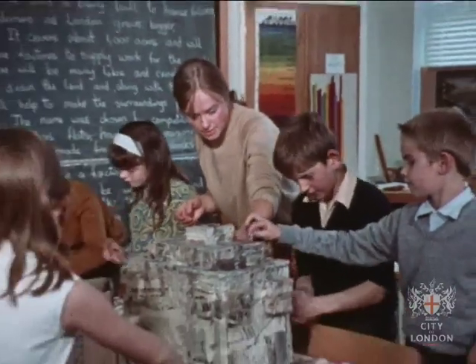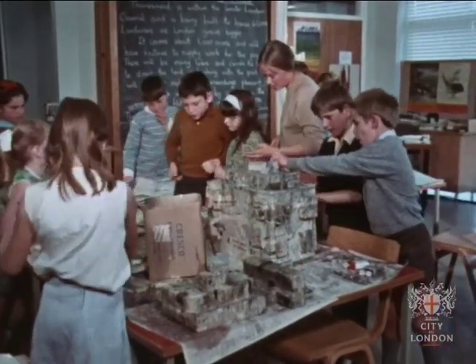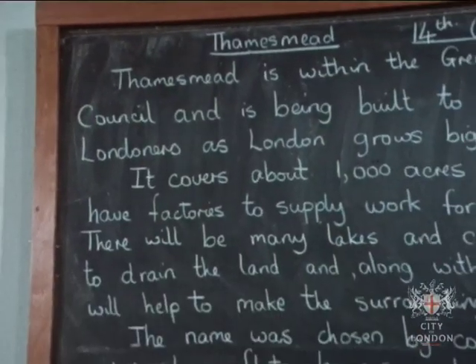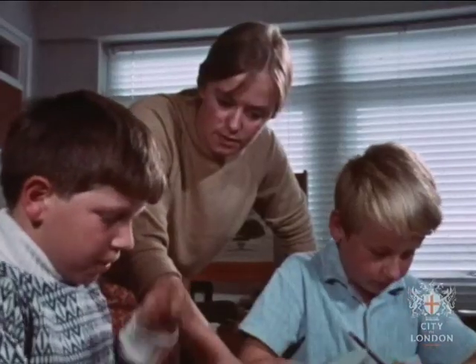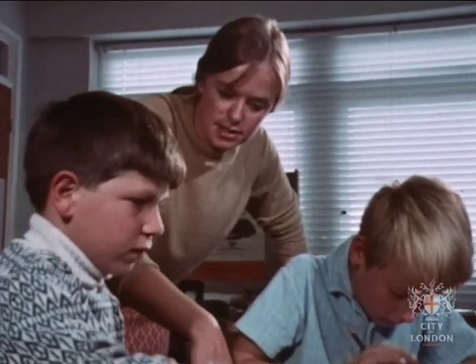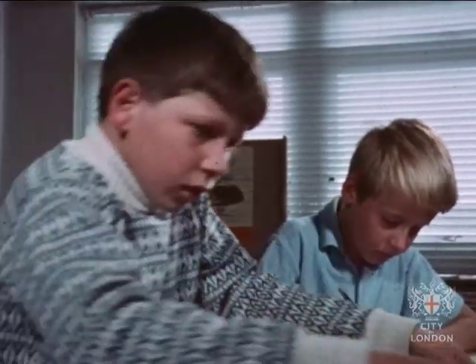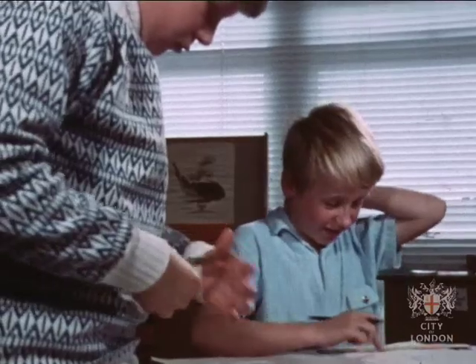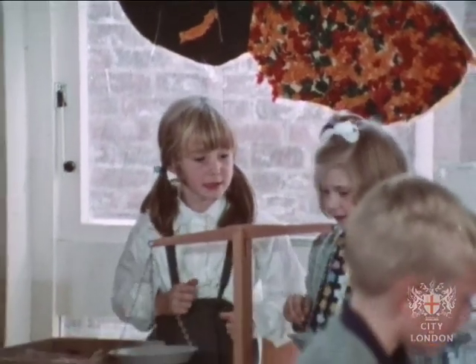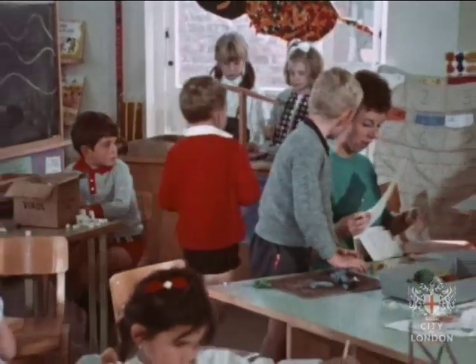Here the older children are learning about the new town which is growing up around them. At the moment there are only a few pupils in each class, but as more families move into the area of stage one, the school population will grow.